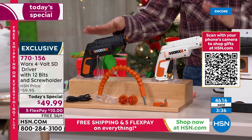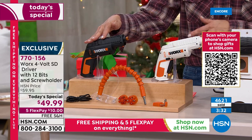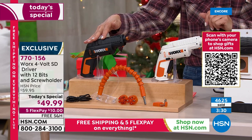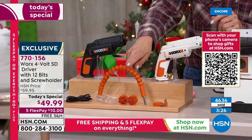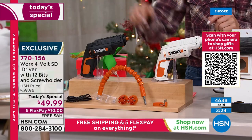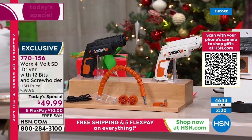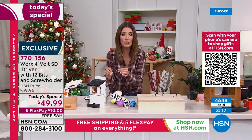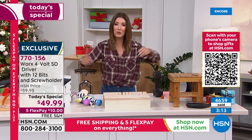Reserve yours tonight. Go online to hsn.com or open the HSN app — it's right there on the home page. Item number 770-156. Pick the black or the white — you're getting the flexible shaft, all the cartridges, the charger, and the screw holder. It works whether you are building birdhouses, building furniture, or anything and everything in between.